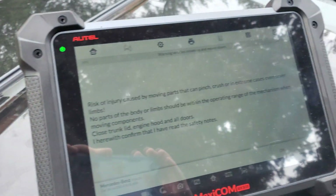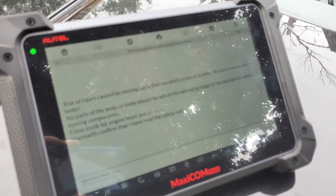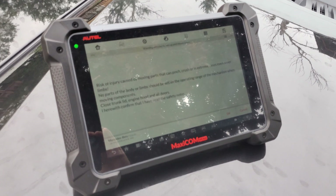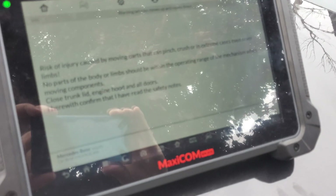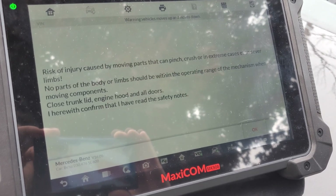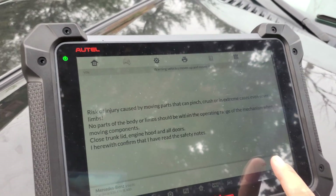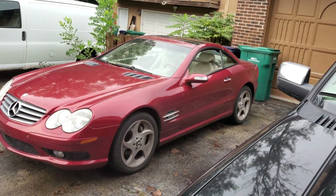Alternating — cyclically alternating actuation of all struts in a circular motion. Risk of injury warning — close the trunk, engine hood, and all doors. Close trunk confirmed. I have read the safety notes and all that good stuff. Going ahead and pressing okay.